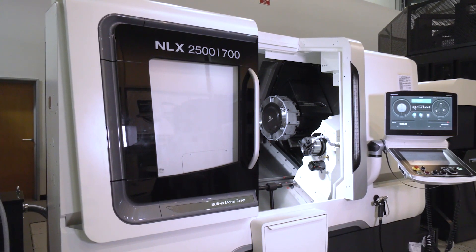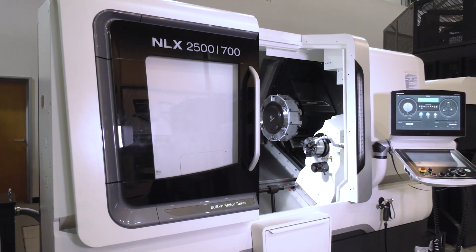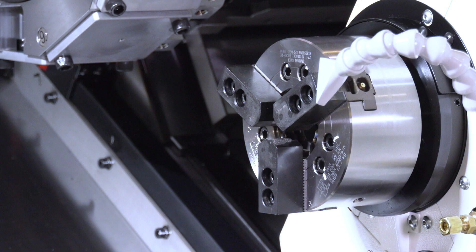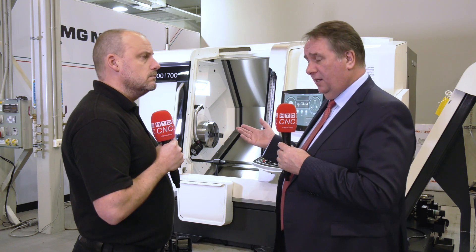The terms available through DMG Mori Finance are very attractive. A machine like this — with a second spindle and Y-axis — has a list price of around £220,000, with an offer price of around £194,000. Working at £40 an hour, 12 hours a day, five days a week, you can generate around £57,000 in revenue.